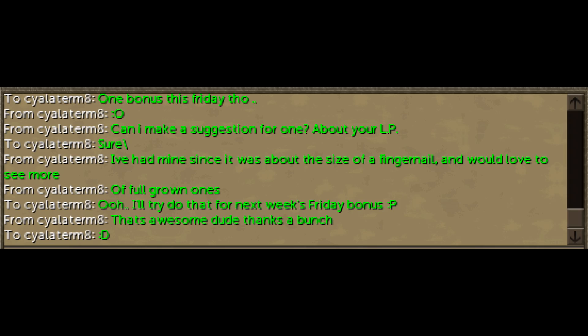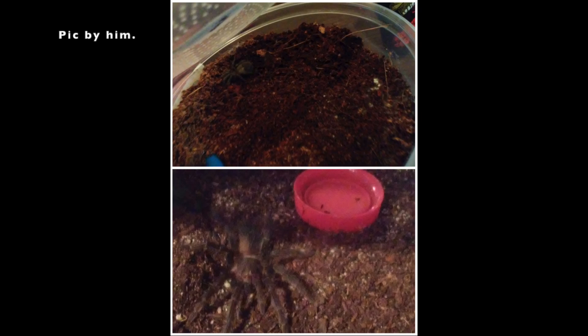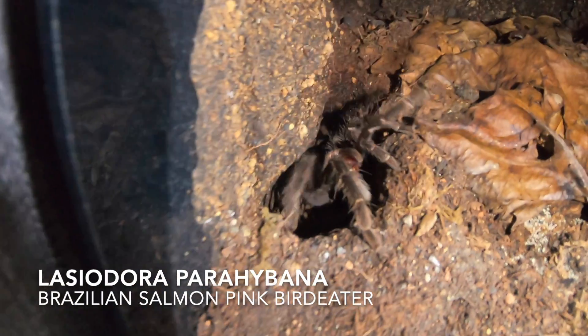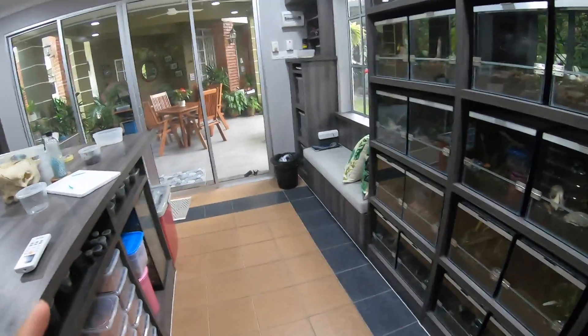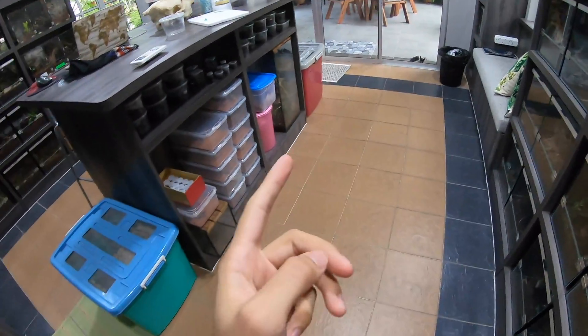Hey, what is going on guys? So I was chatting with this guy on Runescape - his name is 'See You Later Mate' - and he has a little Lasiodora parahybana, a Brazilian salmon pink bird eater. Anyways, I'm going to be showing him three - I actually have three Lasiodora parahybanas right now.